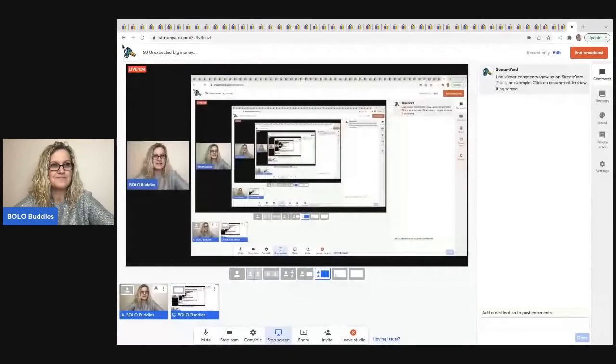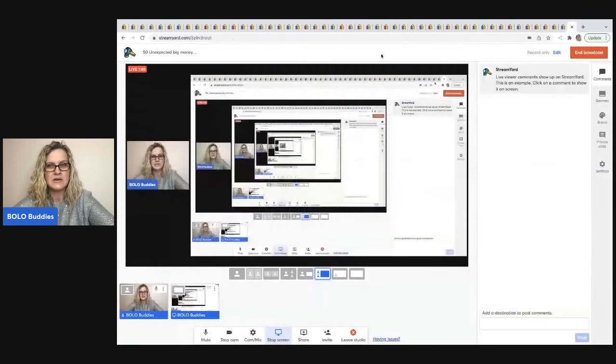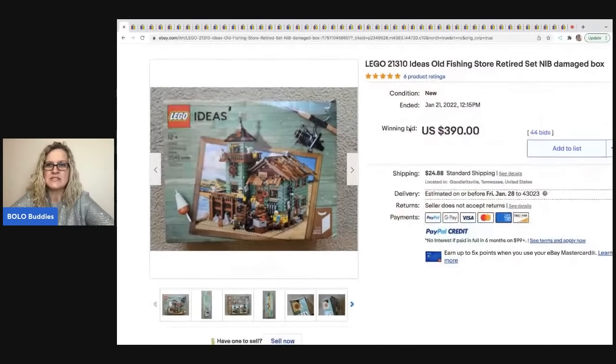The first item is this LEGO Ideas old fishing store — it's a retired set. The box is damaged, but LEGO sets in general, if they are retired and maybe limited numbers were produced, they can go for big money. This one sold for $390 plus shipping.